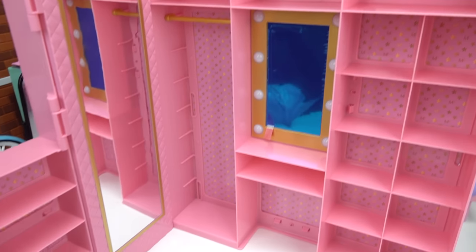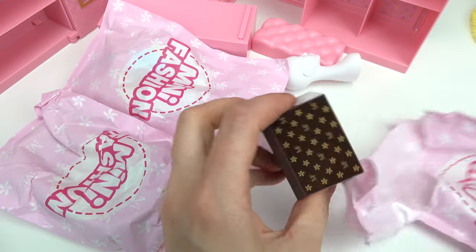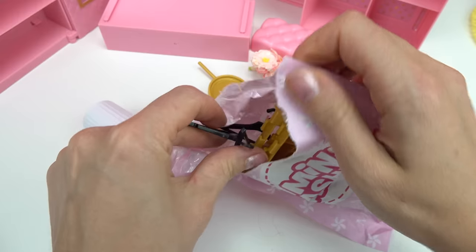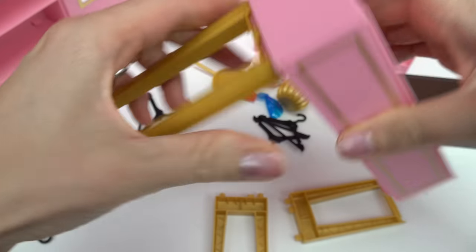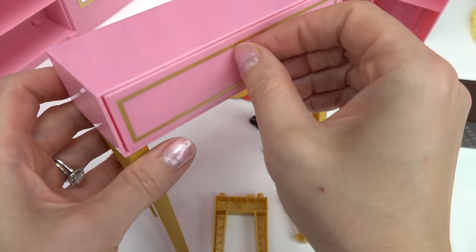Now we can put these two pieces together — looking really nice! Let's put the drawer in and open up the rest of the stuff. Looks like we've got a trunk and lots of little pieces. Whoa! We've got hangers! Let's start with this table — let's go ahead and put the legs on.